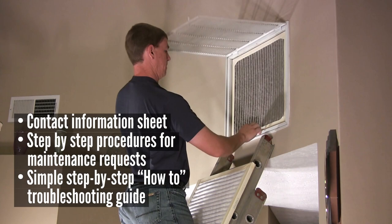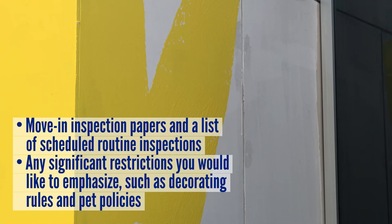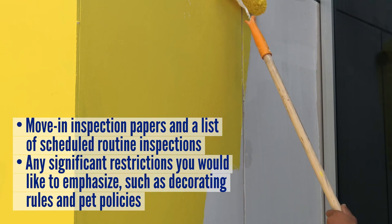Also include step-by-step procedures for maintenance or repair requests, a simple troubleshooting guide such as how to unclog a toilet or how to change an HVAC filter, move-in inspection paperwork, a list of scheduled routine inspections, and any significant restrictions you'd like to emphasize, such as decorating rules or pet policies.